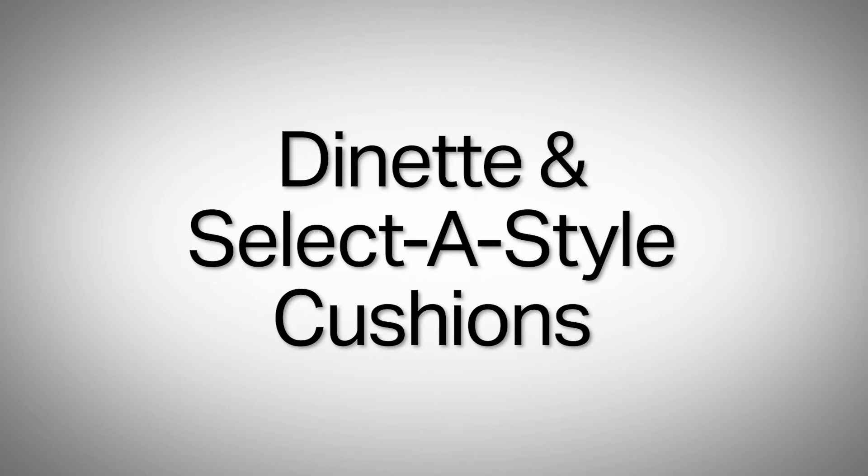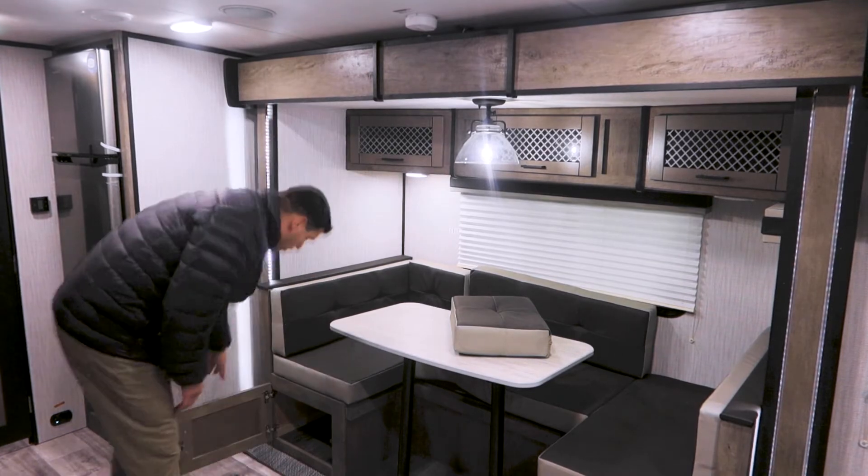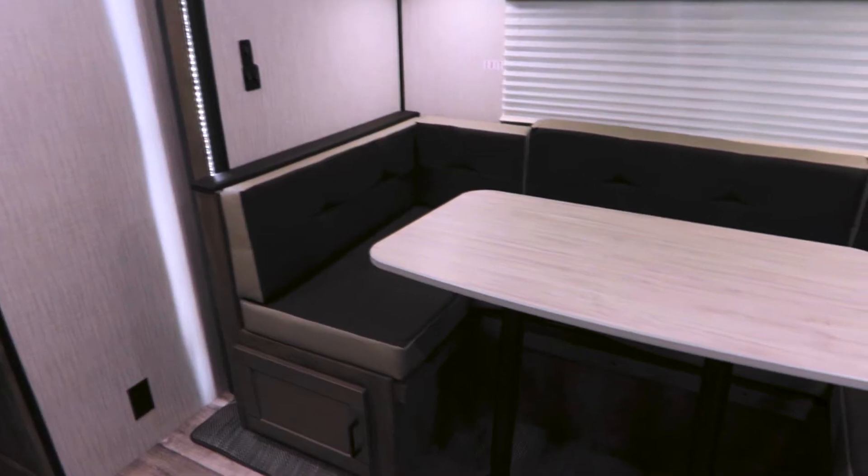There is a lot more storage here on this slide — storage above, storage below, with lighting as well.